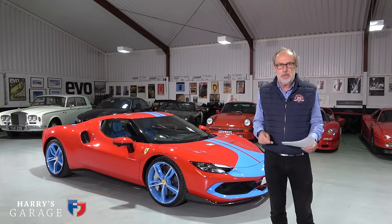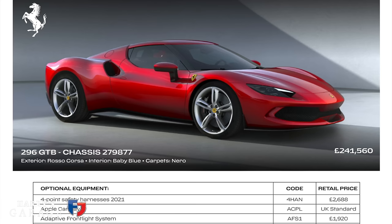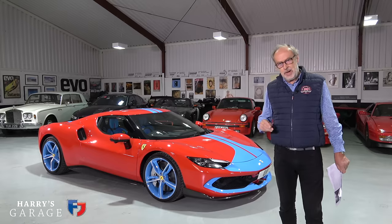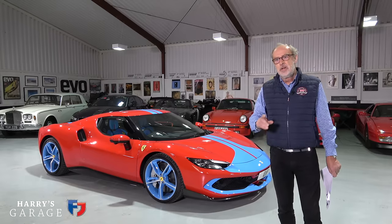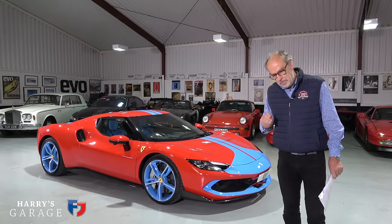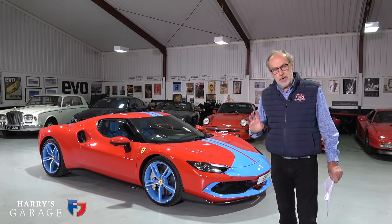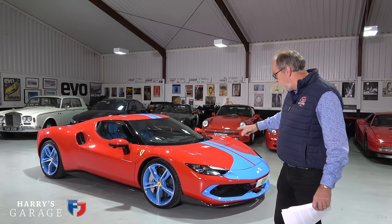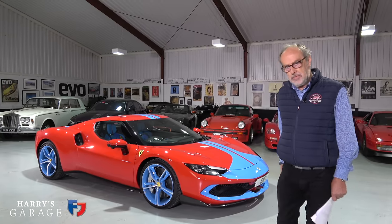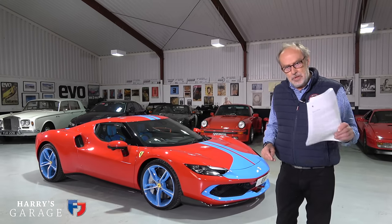Getting back to the 296 GTB: list price is £241,560 — about £120,000–£130,000 less than the SF90. You get a V6 rather than a V8, a fantastic engine we'll go into detail on, and a single electric motor on the gearbox — so no front electric motors as on the SF90. Loads to go through — let's have a closer look.